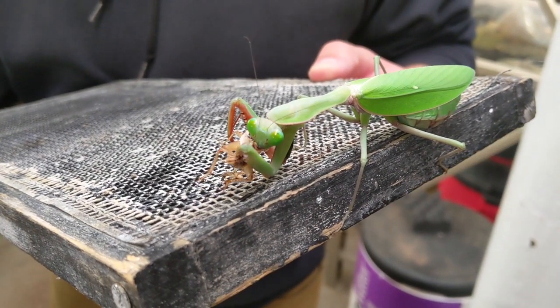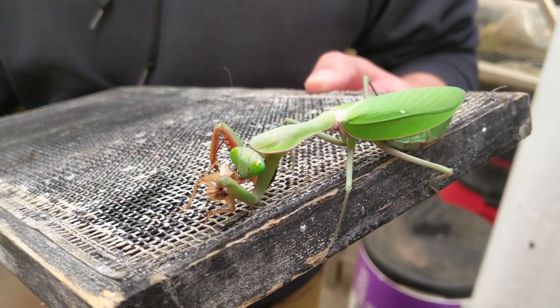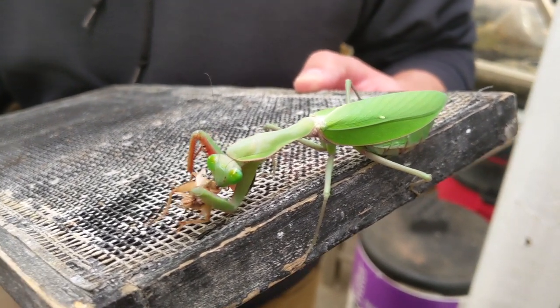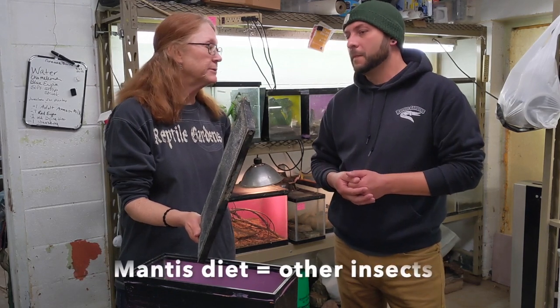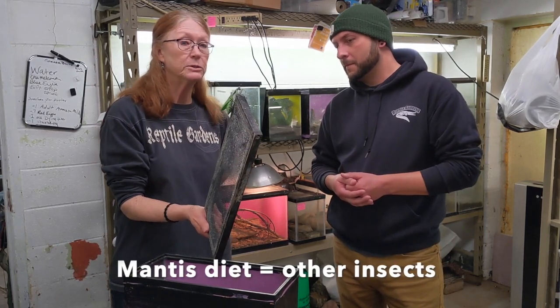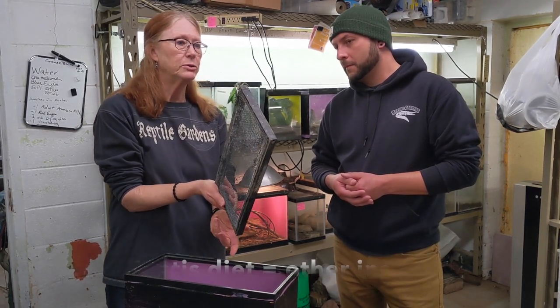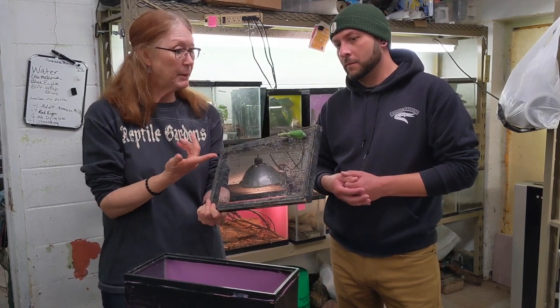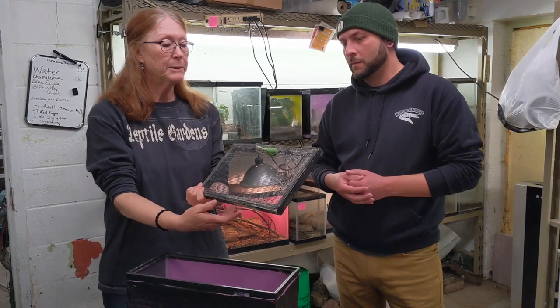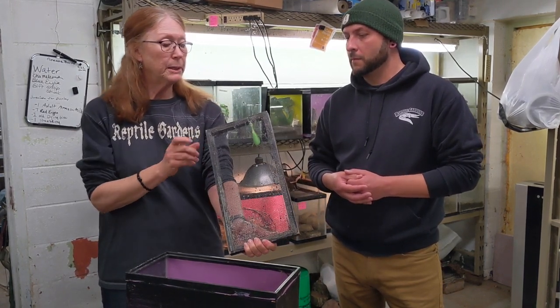So earlier you mentioned they could eat smaller lizards — what is their normal diet? Normally they do eat other insects, and that's one reason you'll see more of them in our area than you used to, because gardeners have used mantises and brought them into our area.